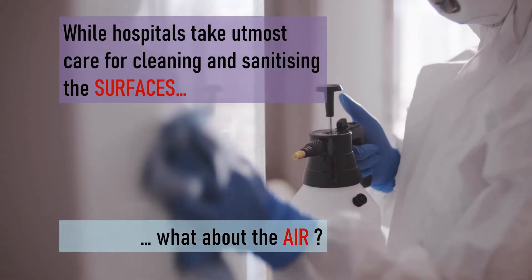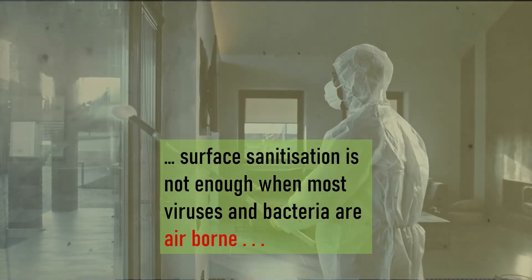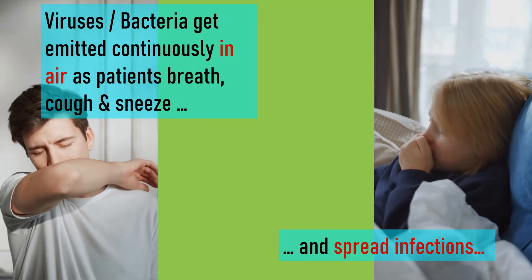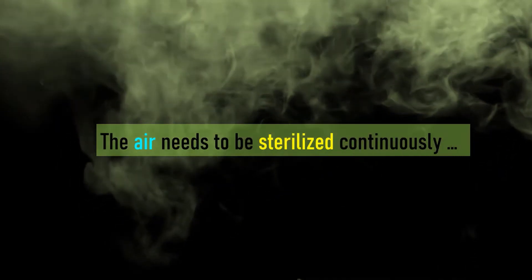Hospitals take utmost care for cleaning and sanitizing the surfaces, but what about the air? When patients enter a sanitized area, the air gets contaminated. There is definitely a need for continuous sterilization of air.